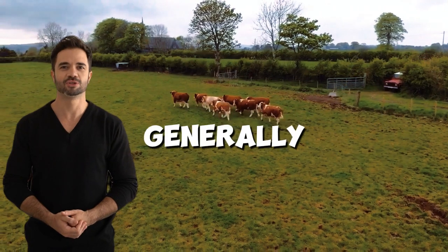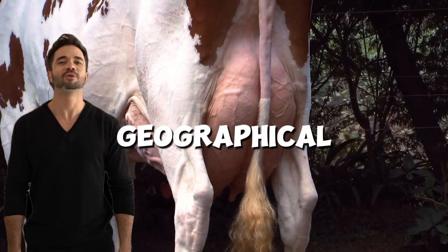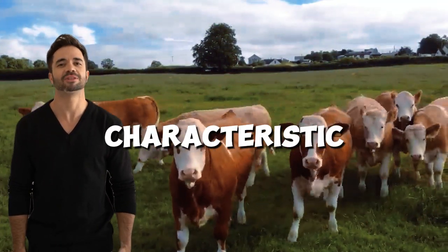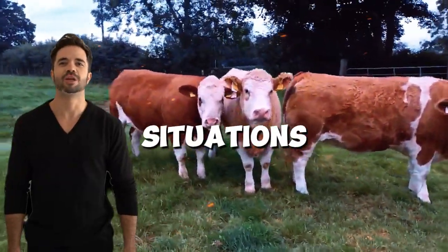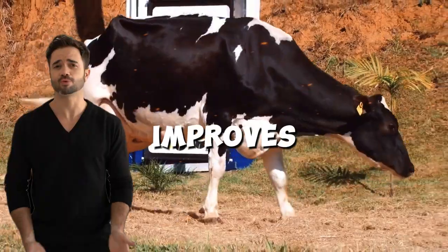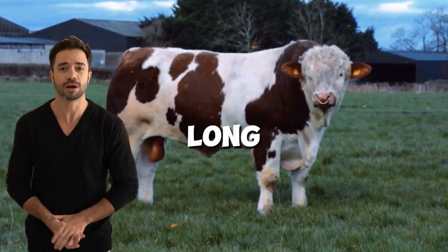Holstein-Simmental hybrid animals generally possess a robust physical structure that allows them to adapt to a variety of geographical and climatic conditions. Their considerable size, a characteristic inherited mainly from the Simmental, enables them to better handle thermal stress in prolonged grazing situations. This not only results in stable performance but also improves the longevity of the cows, leading to lower replacement costs and a more profitable long-term investment.